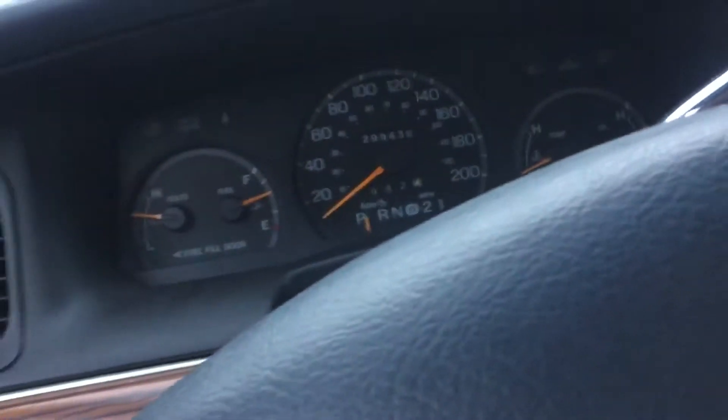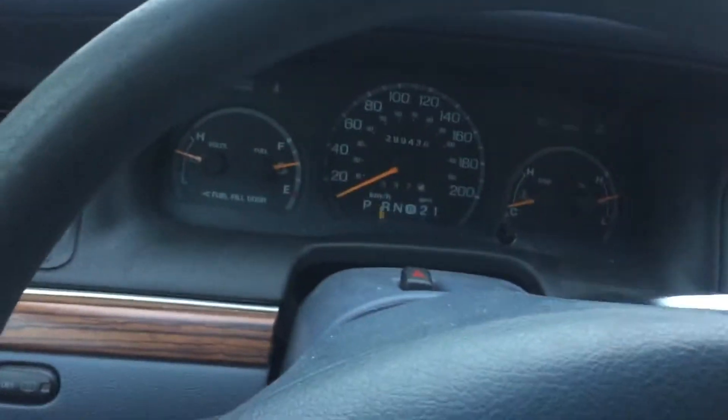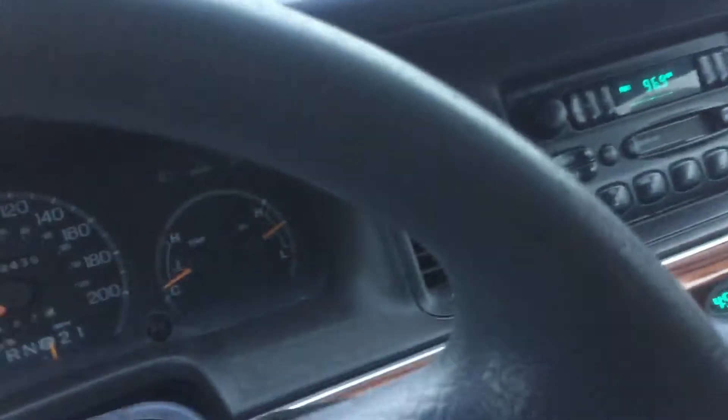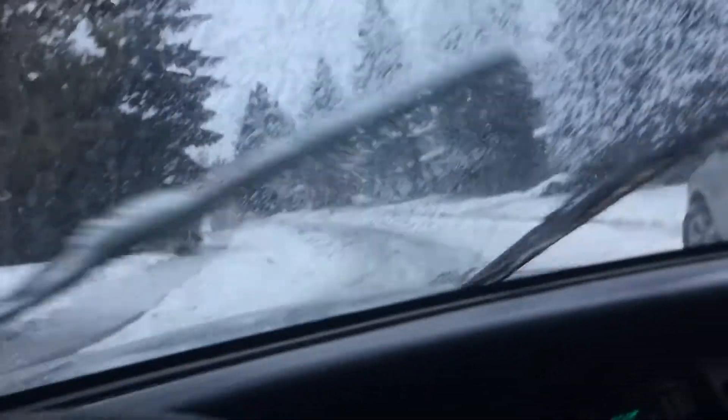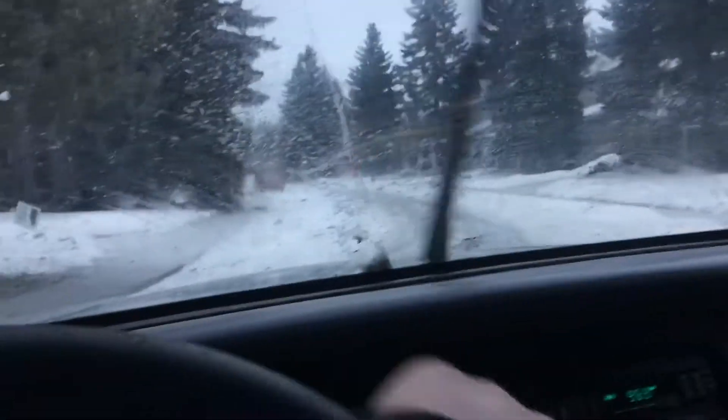I gotta get back into this heat — oh, that heat is nice. I'll go ahead and put it in drive. It goes right into gear, no problems. Not a lot of trouble getting traction with this thing either. Go ahead and wipe that windshield. Backing it in here for you.